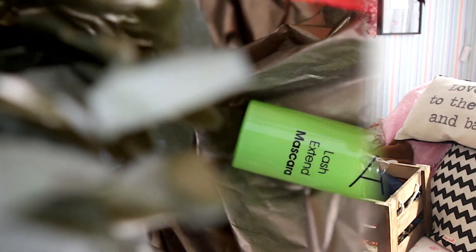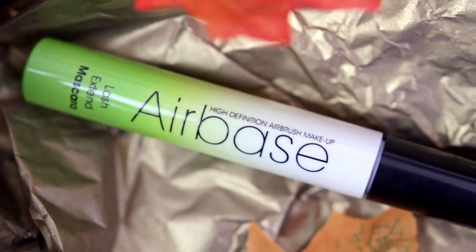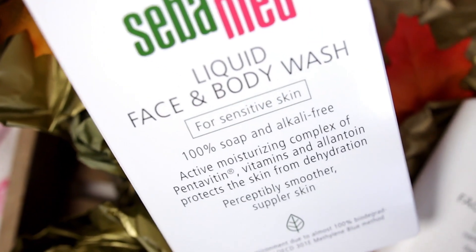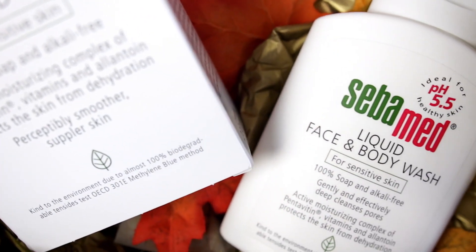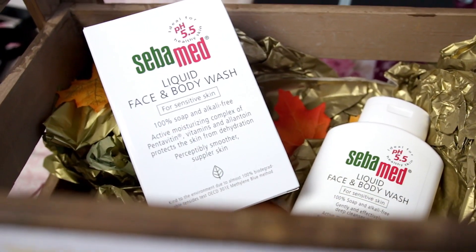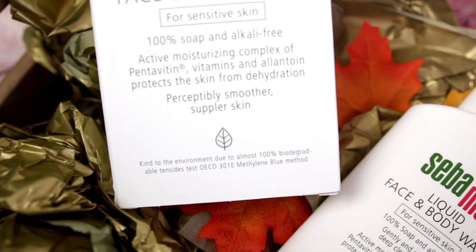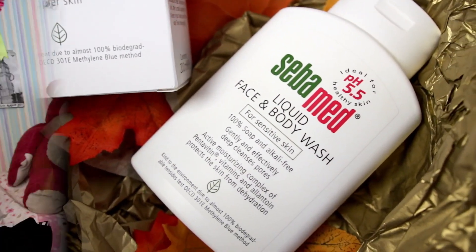I am the type of person who will buy something for multi-purposes. More mascara — I'm never going to run out of mascara. This is high-definition airbrush makeup by Airbase, daily lengthening mascara. Interesting — I've never tried Airbase before but I would definitely give this a go and let you guys know how it is. The brush for this is also really strange. This right here is some liquid face and body wash for sensitive skin; it protects skin from dehydration, it's got vitamins in it, kind to the environment. It smells like the dentist, but in a good way — very fresh and clean.